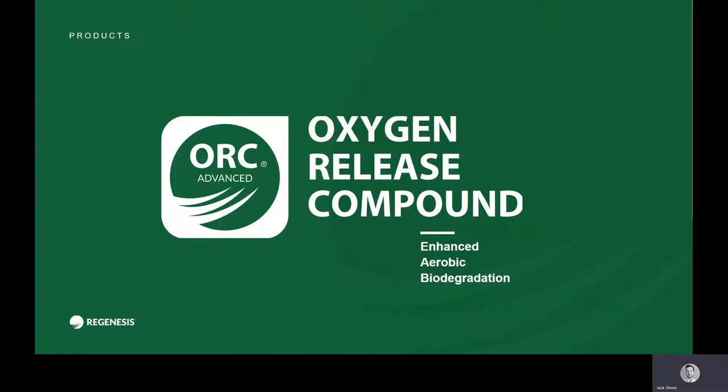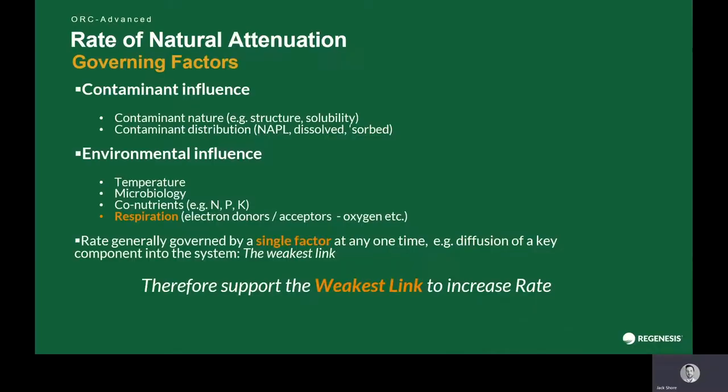To expedite this rate of natural attenuation for petroleum hydrocarbons in-situ, we would recommend using a technology called ORC Advanced, or Oxygen Release Compound Advanced. What we're looking to do is accelerate that rate of natural attenuation.